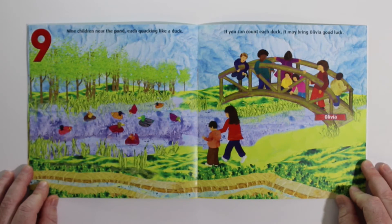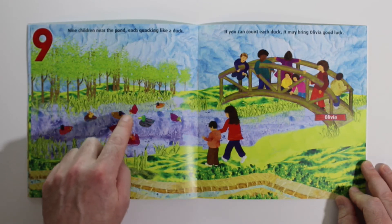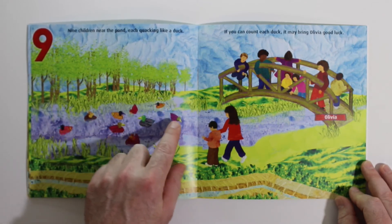Nine children near the pond, each quacking like a duck. If you can count each duck, it may bring Olivia good luck. 1, 2, 3, 4, 5, 6, 7, 8, 9.